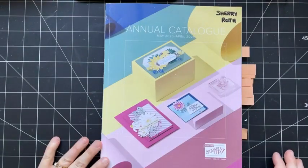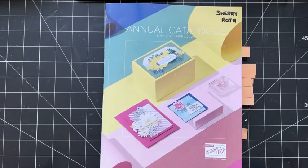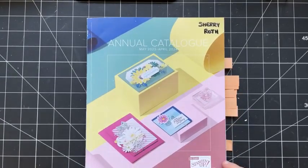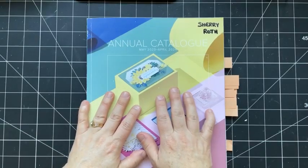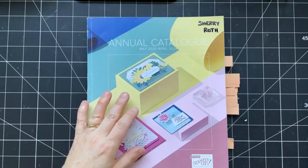Hey there, Stampers! Happy Catalog launch day! My name is Sherry Roth. I'm a Stampin' Up! demonstrator from Alberta, Canada, and I am excited to be here today to share a quick little catalog tour, a few samples, and my top picks from the 2023-24 annual catalog.